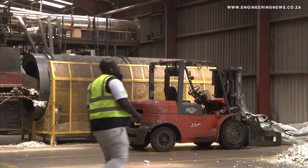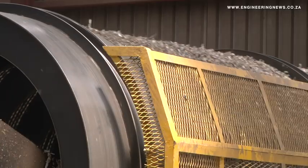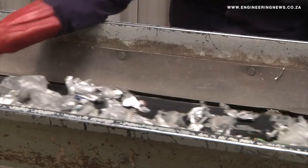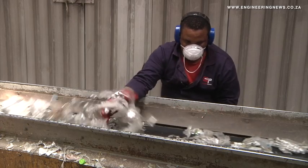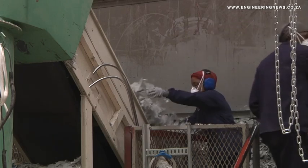On the collection side, we understood there was a need to work with waste pickers. Firstly, we subsidized the price of liquid board packaging being collected. Secondly, we support buy-back centers with equipment to streamline their operations — this can be forklifts, balers, or generators where there is no electricity. We also have people on the ground working with these buy-back centers on a daily basis, and where we see the need to intervene and assist, we go there and assist.